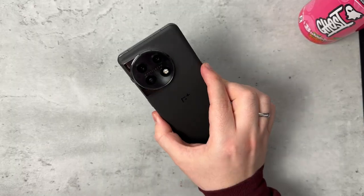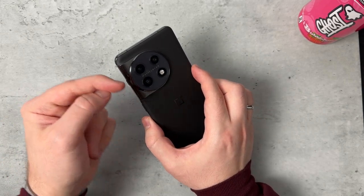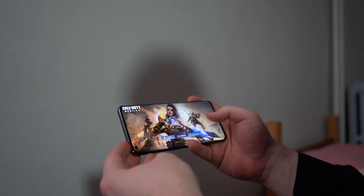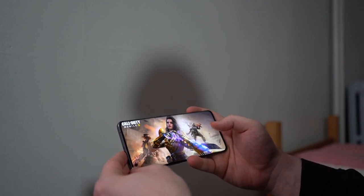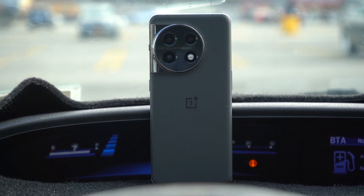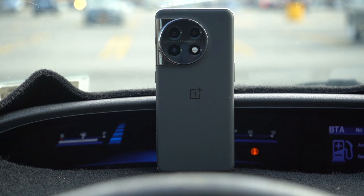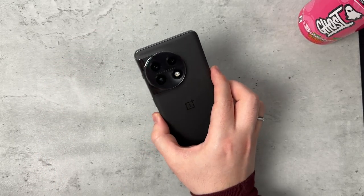I'm not a huge fan of the camera setup right here. It doesn't seamlessly blend into the side of the phone — they're two separate pieces if you look closely. I just don't like this camera cutout. It looks like maybe a last-minute thing where they just decided to put it on the top left of the phone.